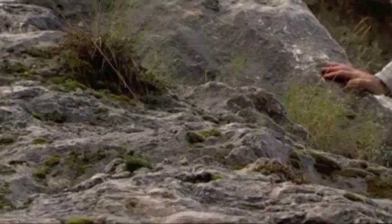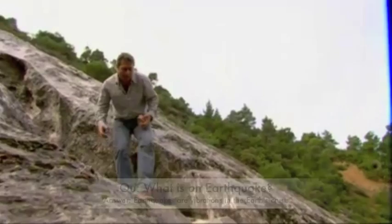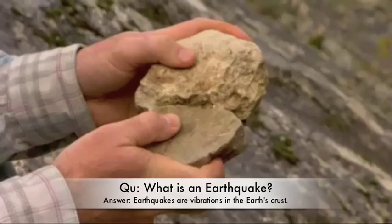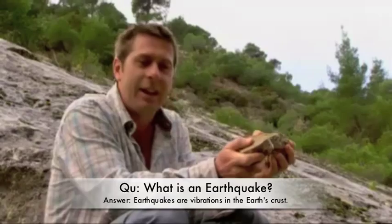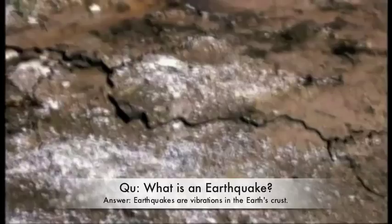You get a real sense of how plates move when you come up to a fault line like this. As the vast plates slide past each other, they get snagged along their edges. When they get stuck, the pressure builds up along fault lines. Eventually, the strain gets so great that the fault ruptures, releasing huge amounts of energy, which shakes the ground for miles around.